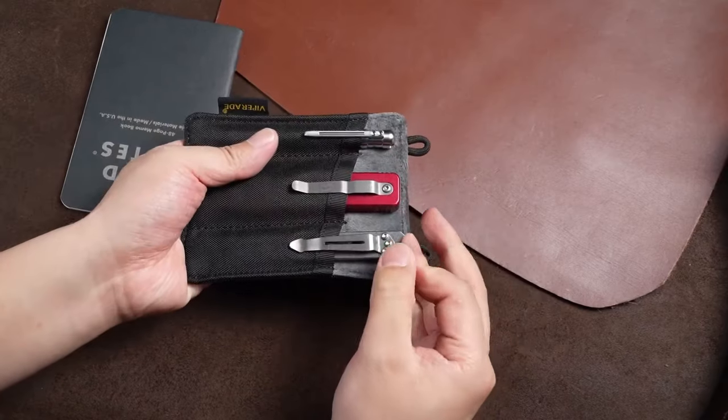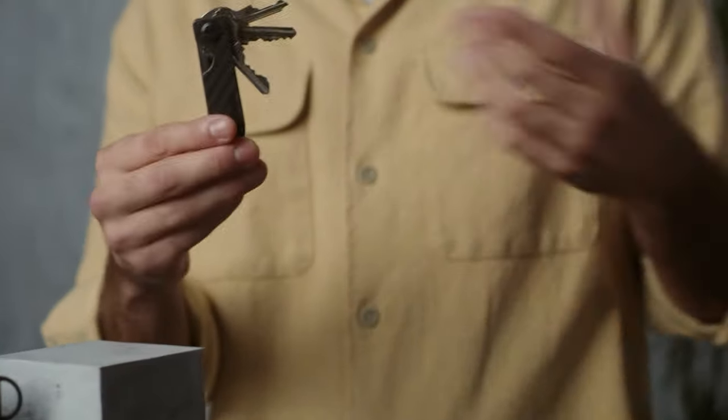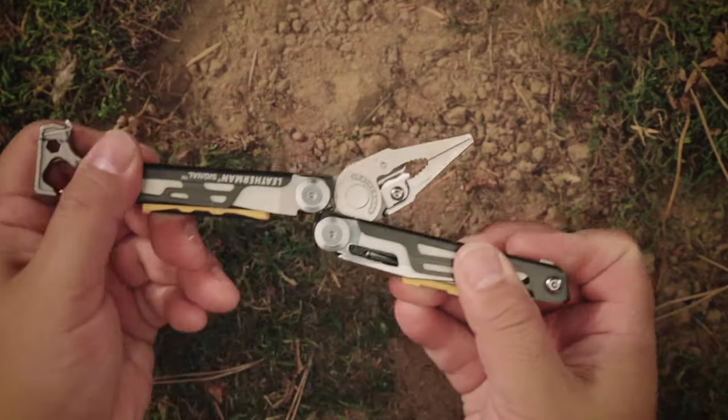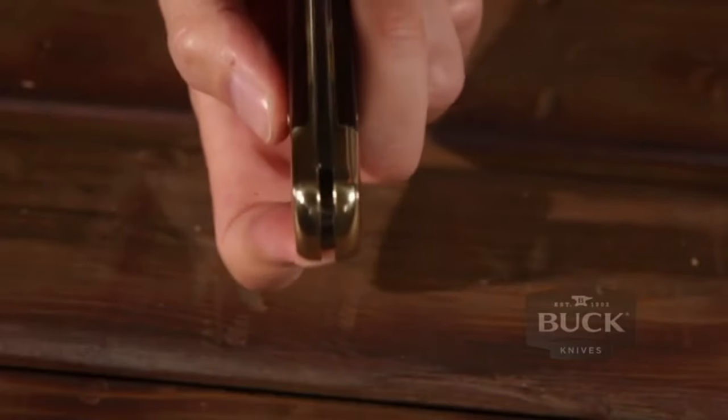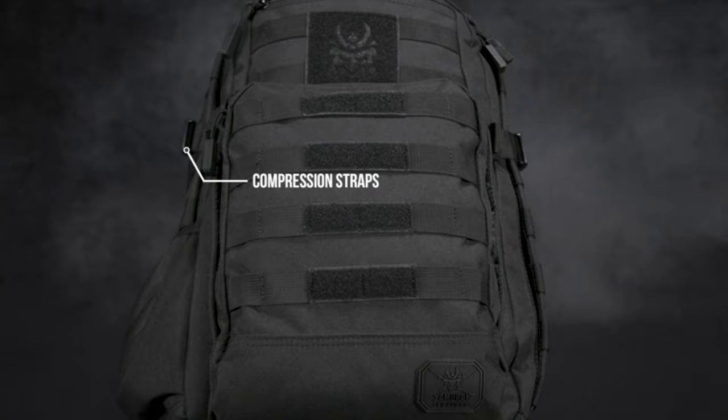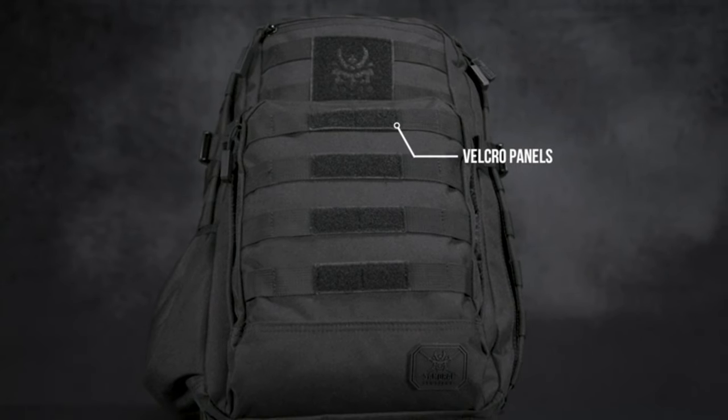Everyday Carry is about solving problems and fixing issues on the fly. In this video, we discover 13 of the coolest EDC gadgets specifically designed to simplify and enhance your daily life's convenience. It explores top-rated ideas and innovative devices that can upgrade your EDC setup.